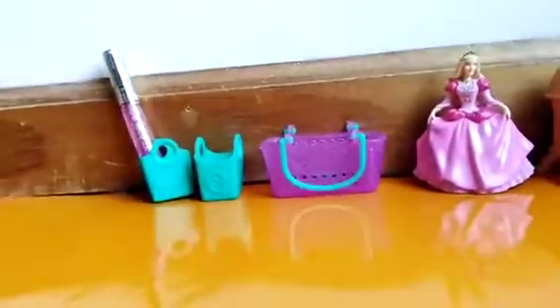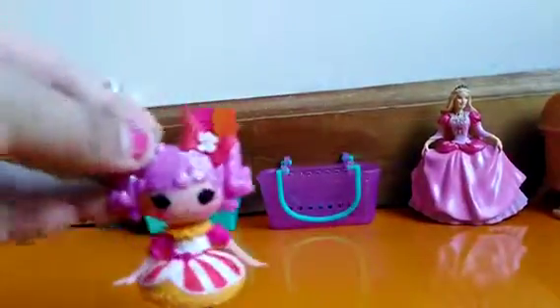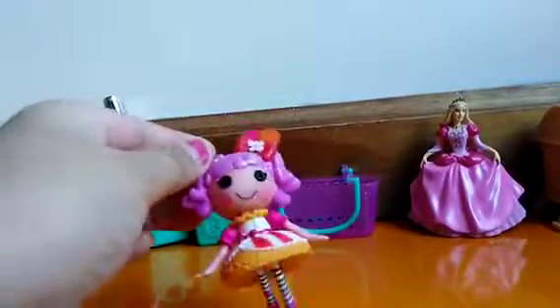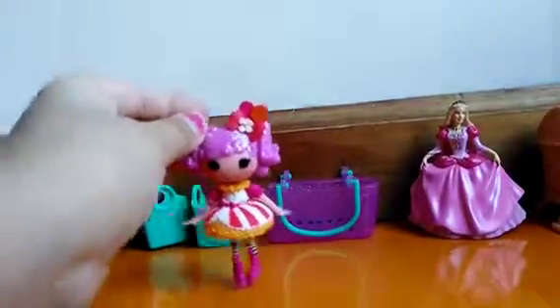Yay! So now, where's my beauty girl at? Hey! Don't call me beauty girl. I'm Peanut Big Top. Okay, you're Peanut Big Top.